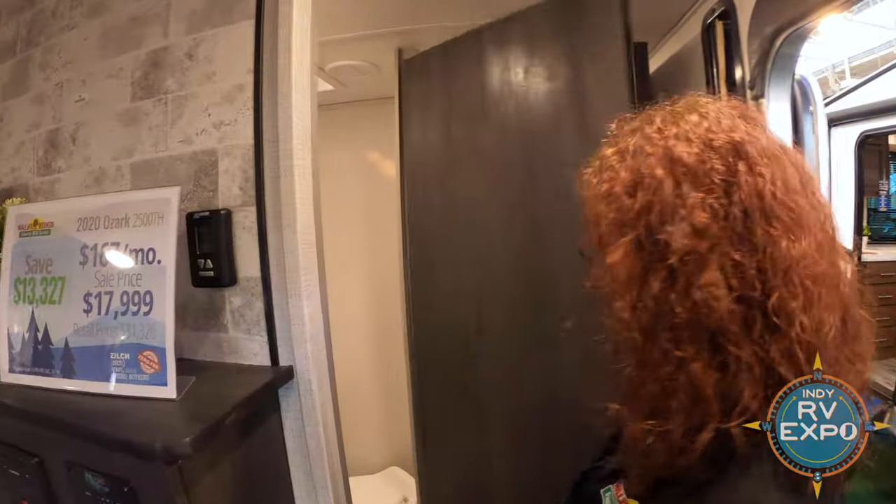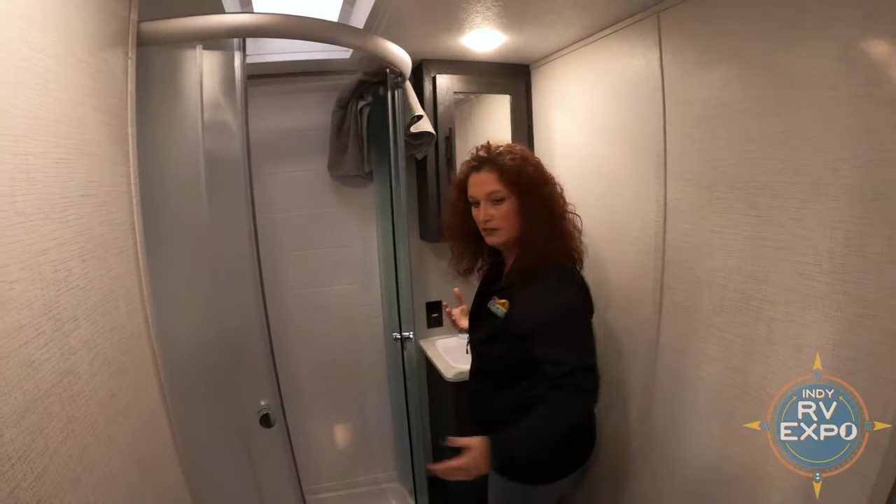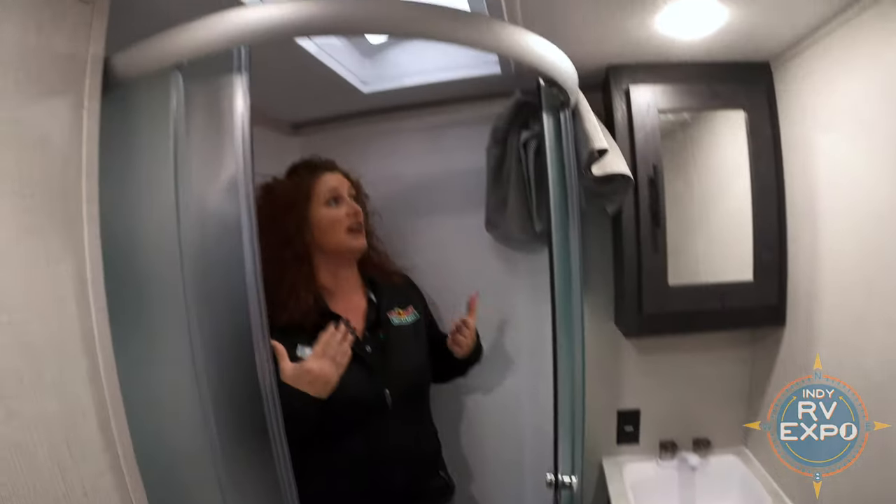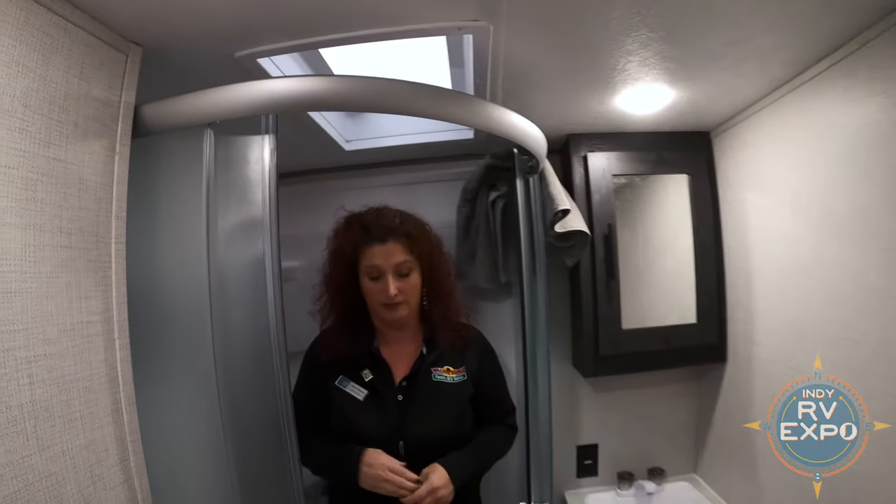Let's hit the bathroom. Huge bathroom in here — check this out. Big, big shower with a skylight to go with it. Like I said, lots and lots of room in the bathroom. That is great.